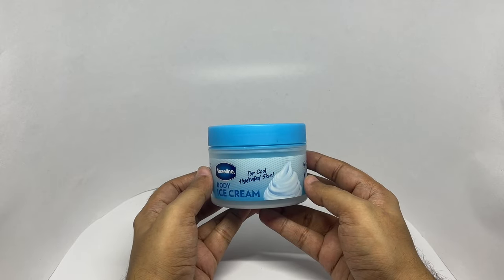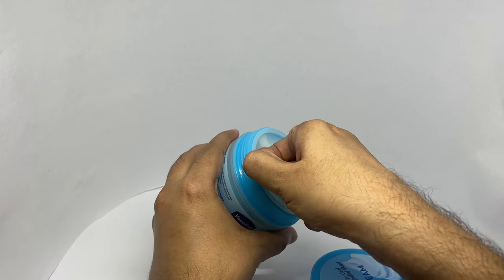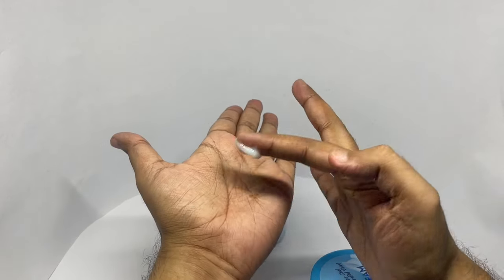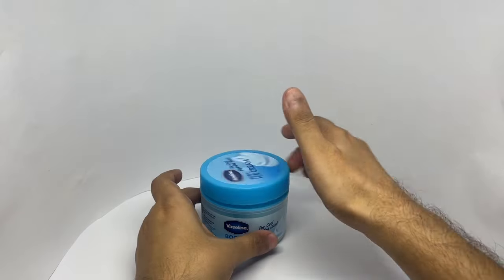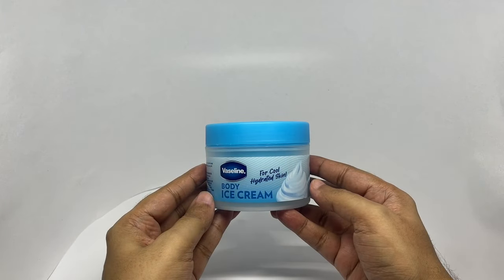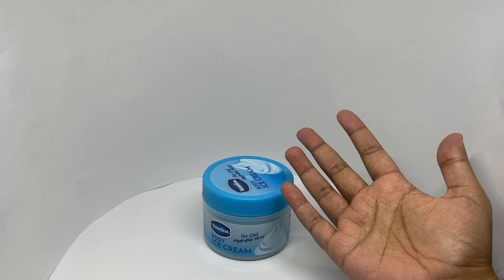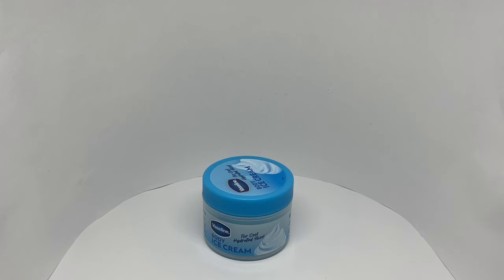So let's smell it. It has a very mild and pleasant fragrance, and it's quite non-greasy too. Really nice body ice cream.